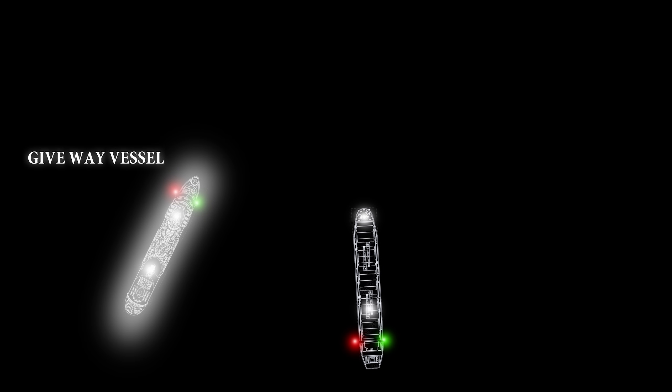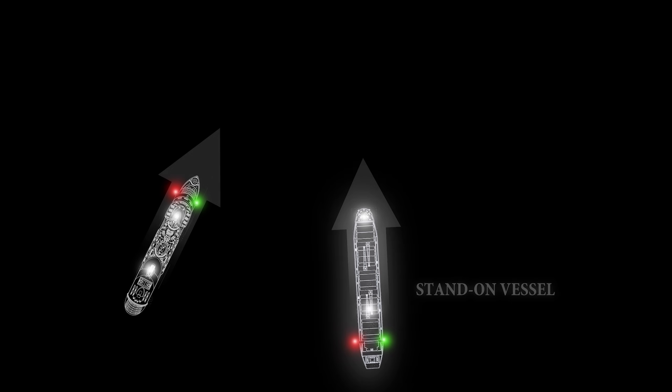If to starboard red appears, it's your duty to keep clear. To act as judgement says is proper — to port or starboard, back or stop her. But when upon your port side is seen a vessel's starboard light of green, there's not so much for you to do. For green to port keeps clear of you.